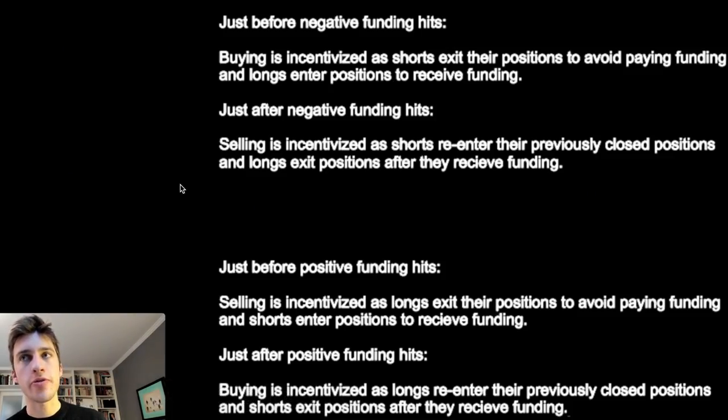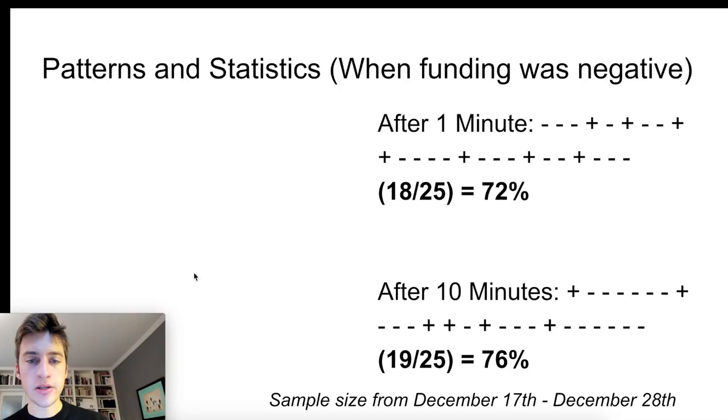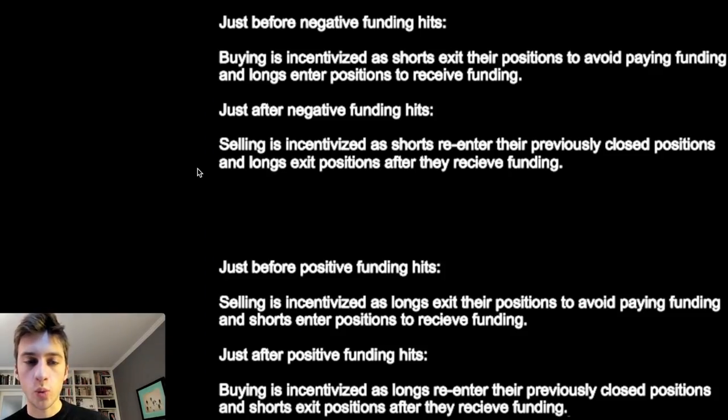Short-term behavior is going to be very different than long-term funding. A 10-minute interval is going to be very different than a 24-hour interval. This is what typically happens right before and right after funding hits — and this is something that does happen time and time again. I actually collected statistics on how often it does happen.